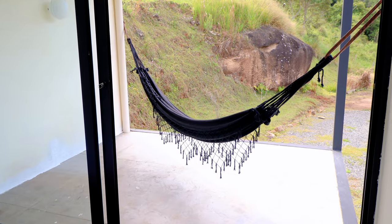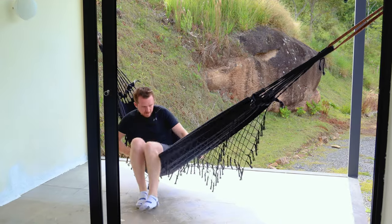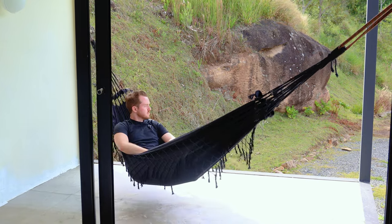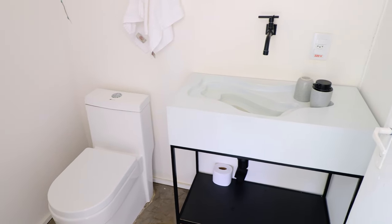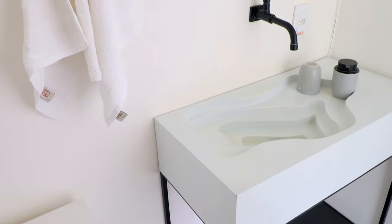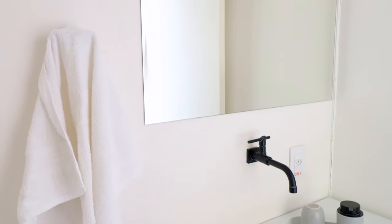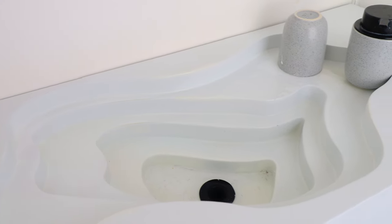Still in the same bedroom, you can slide back this door and relax in your hammock, which has some nice views looking out to the hills in front of the home. Next to the shower is your actual bathroom — I especially love the sink; it has some unique design with these multiple layers.